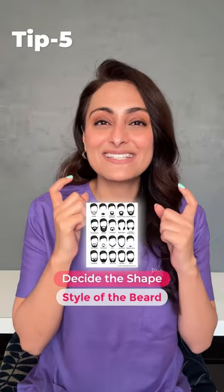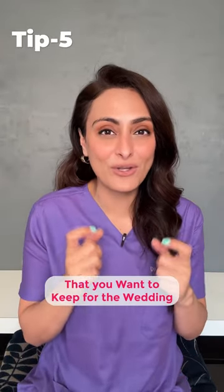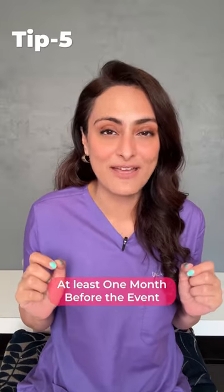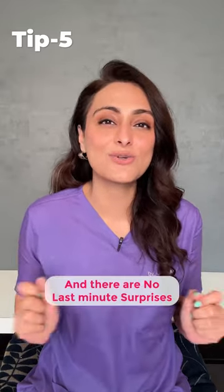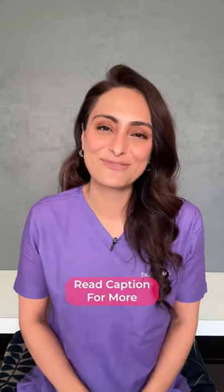And fifth, decide the shape and style of the beard that you want to keep for the wedding at least one month before the event, so that if there is any dark spot or acne, we can treat it before and there are no last minute surprises. Read caption for more.